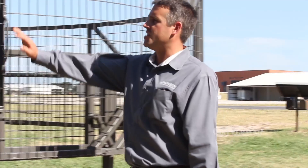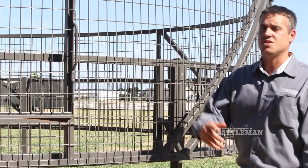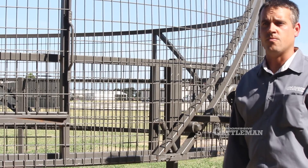There's an integrated door right here that allows us to load hogs out of the trap without euthanizing those inside. We can load them into a trailer and transport those to a slaughter facility for marketing feral hog.